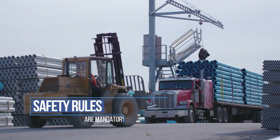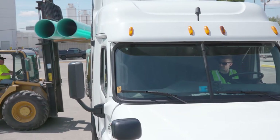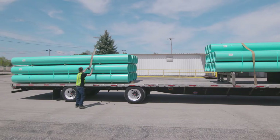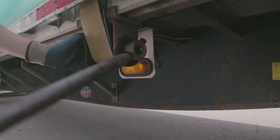These rules are mandatory and not debatable. Failure to understand or follow these rules or directions by site personnel may result in your truck being unloaded or not loaded at all, and you could be sent on your way empty.